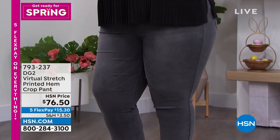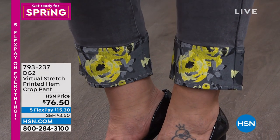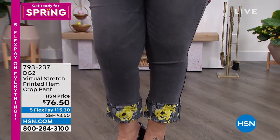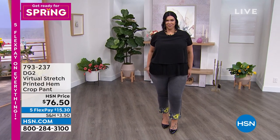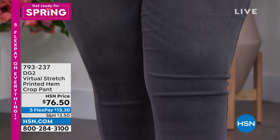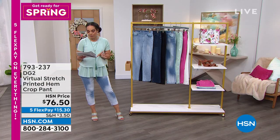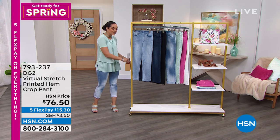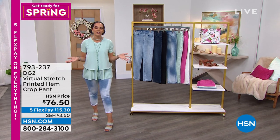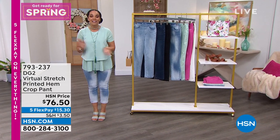Also coming up: a beautiful crop pant with a pop of color and pattern — a yellow flower detail. It's virtual stretch, a cotton-rich denim with great stretch and recovery, good for all year round. Easy care, brand new. And now we're diving into the brand new classic stretch from Diane Gilman — it's our today's special!